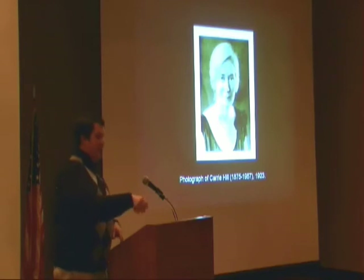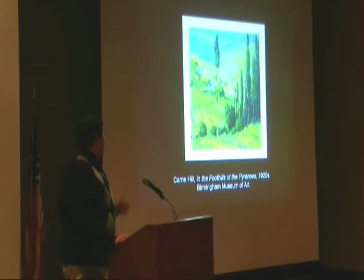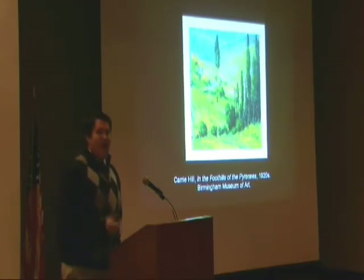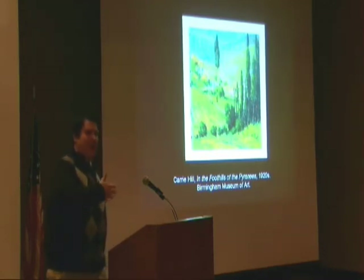The type of painting for which Carrie Hill is best known is this type of landscape painting. This is 'Quigill of the Pyrenees,' the result of one of her trips to Europe with George Helmer Brown. This is in the permanent collection of the Birmingham Museum of Art. Carrie Hill's work is characterized by lively brushwork and very bright colors, and you could say that it has a lot in common with American Impressionism, although it does come after the age of Impressionism proper.